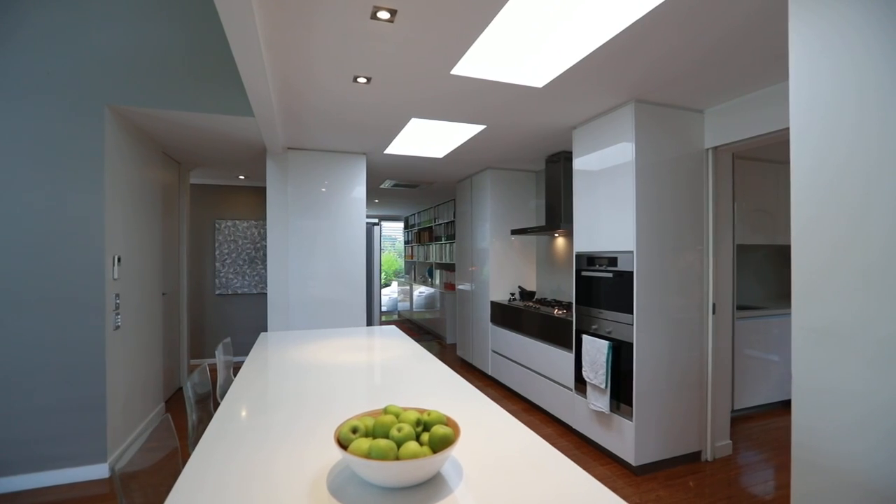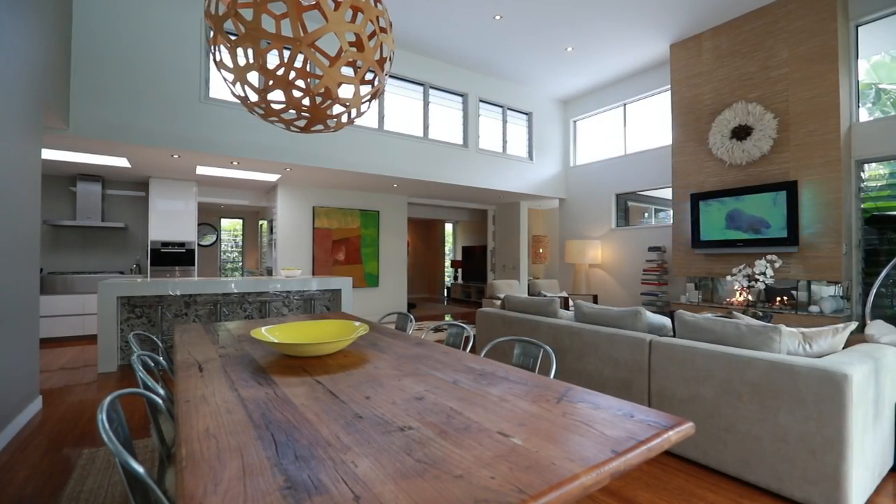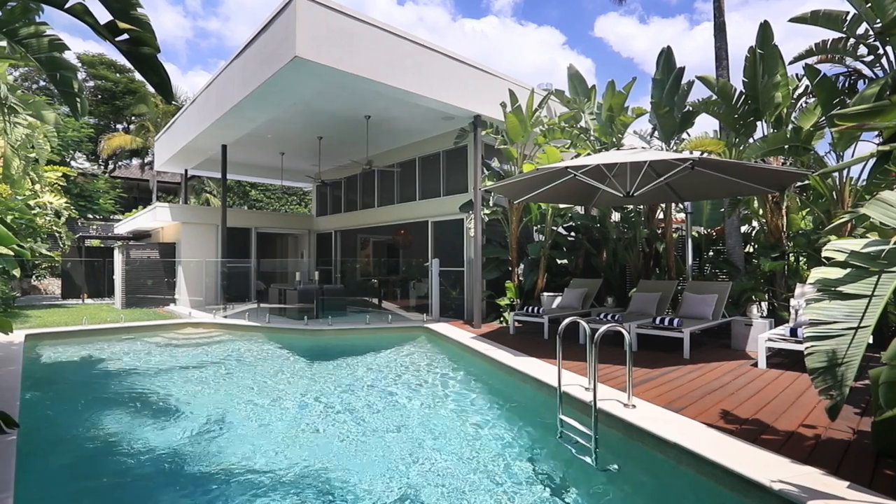The clever design of the kitchen and impressive high ceilings in the living areas adds to the seamless indoor-outdoor connection of this home, stretching out to the pool.